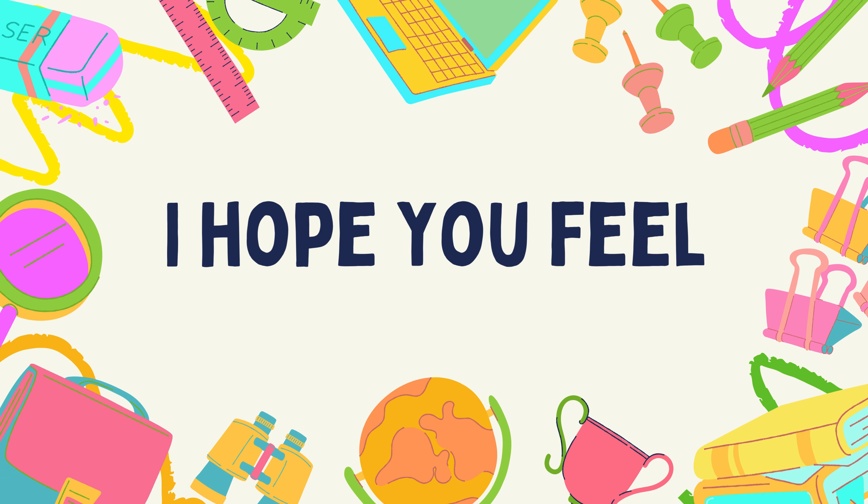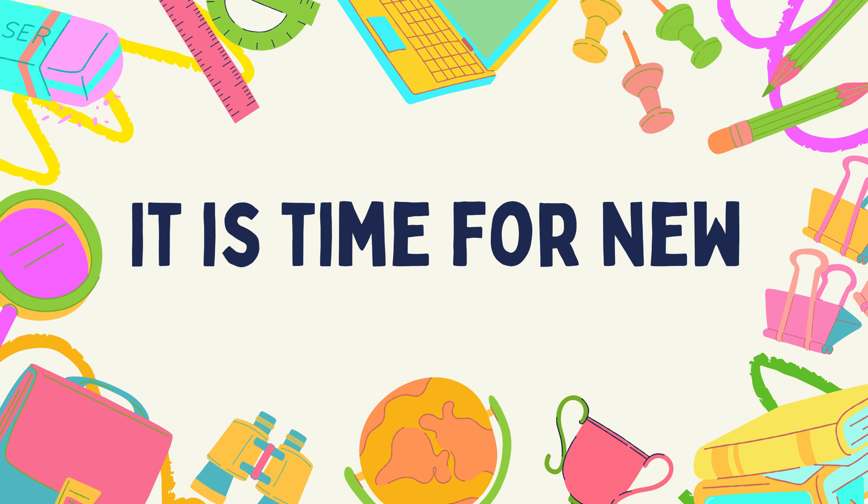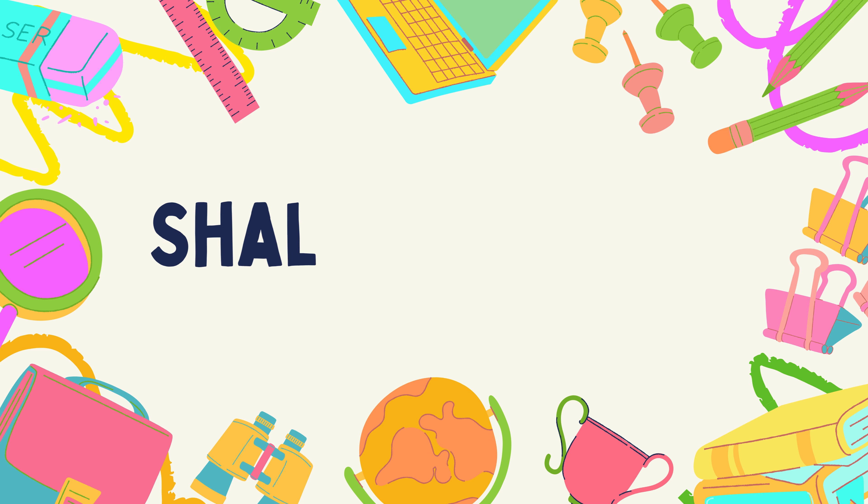Hello, Simona. I hope you feel good today. It is time for a new English lesson. Shall we begin?